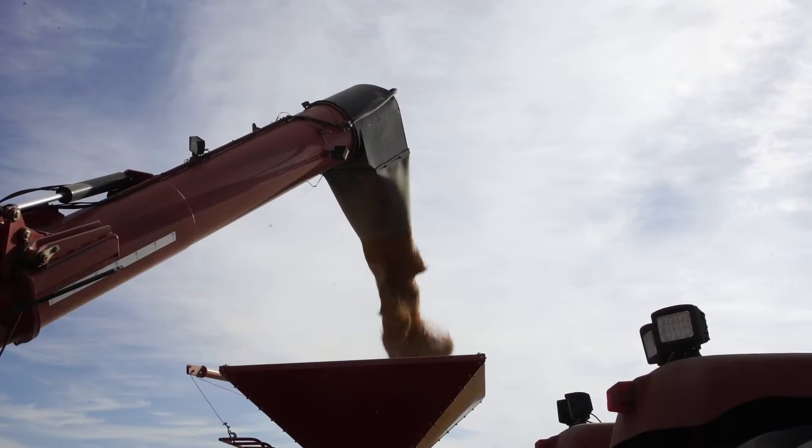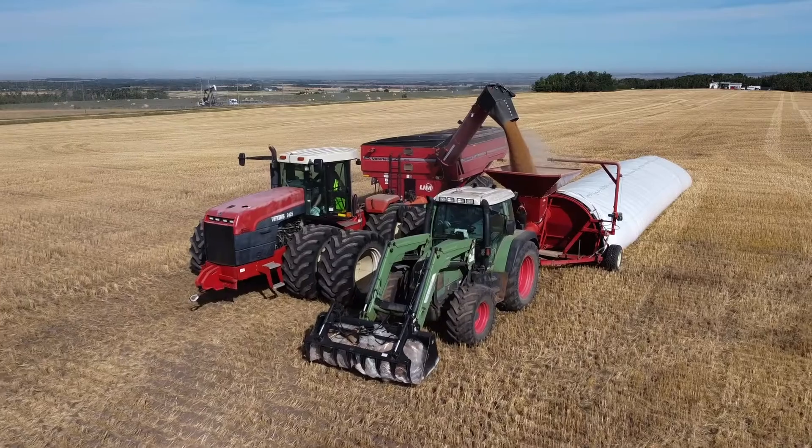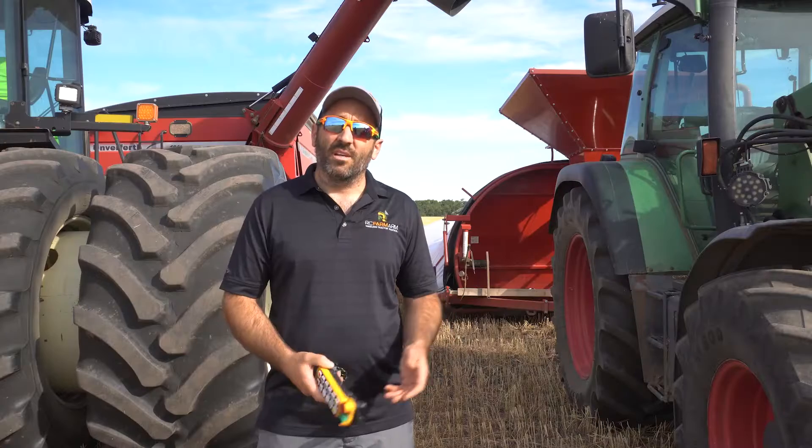He can turn the PTO on and off, he can rev the engine up, and he can steer the tractor — all from staying inside the cab — which keeps straighter bags, making it easier when you get to the extraction process.